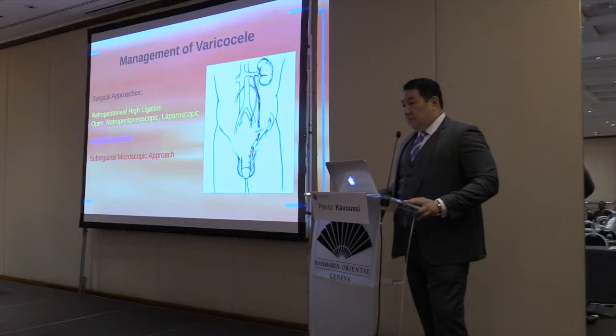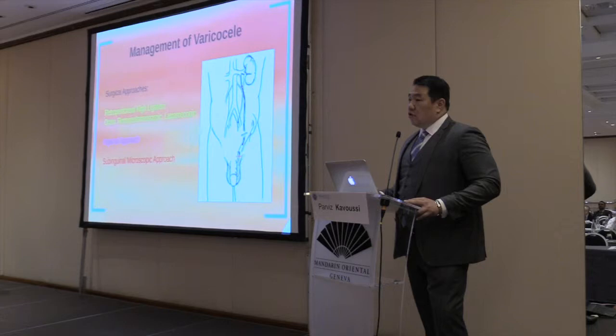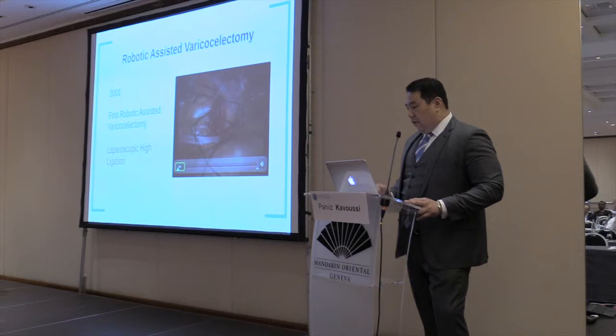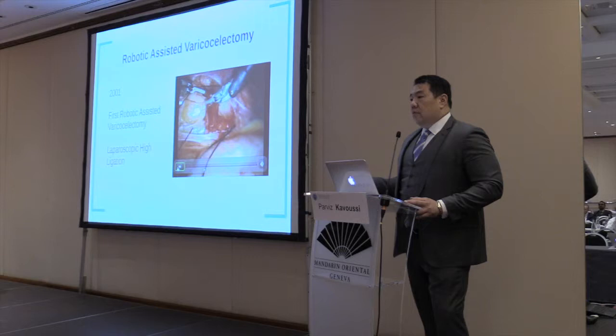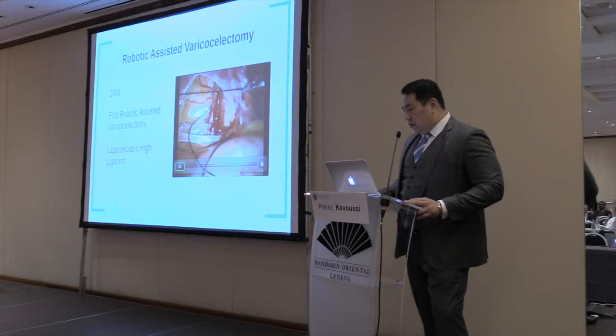Varicocele is a disease process — or I should say an anomaly — that men may have. From a urologic standpoint, we have several approaches to treat it, whether it's high ligation, inguinal approach, or subinguinal microscopic approach. The reason I got involved taking care of patients with varicocele was back in 2001, when we had the first-generation da Vinci intuitive robot. We didn't know what to do with it. It took us two hours to position for prostatectomy and we ended up failing the procedure. So I started tackling easier cases — that's why I started doing varicocele via the intraperitoneal approach, to learn how to use the robot better. This is the actual first case we did back in 2001.